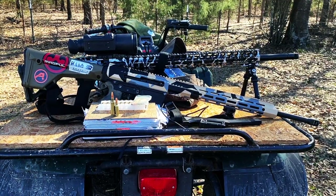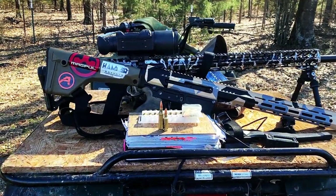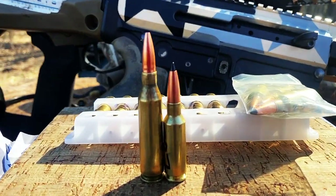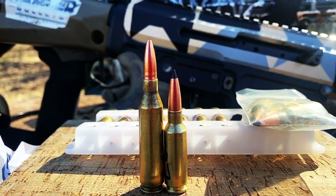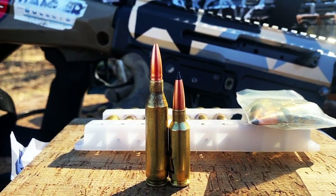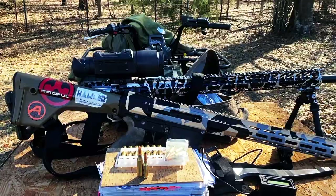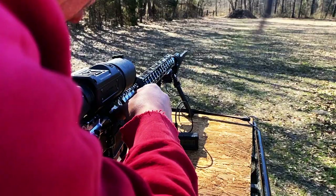This week I thought it would be interesting to compare the 6 ARC running one of the heaviest 243 bullets, the new 90 grain Hammer HHT, versus the 243 Win running one of the lightest hammer bullets, the 69 grain Absolute Hammer — with one question in mind: which bullet is better, lighter or heavier, being pushed to max velocity?